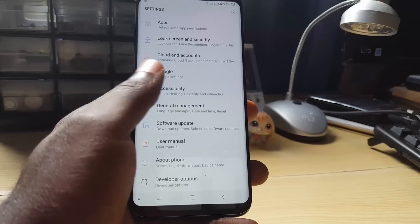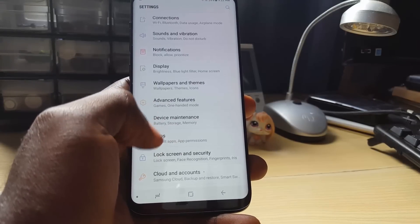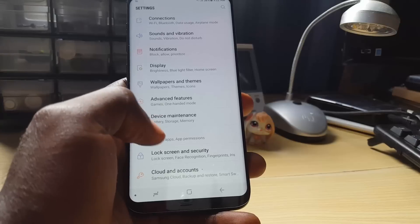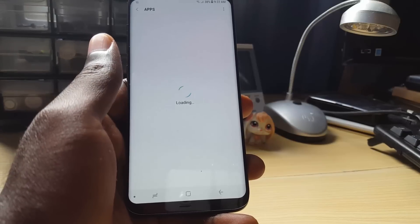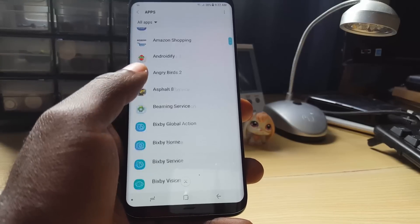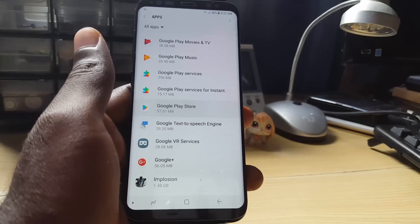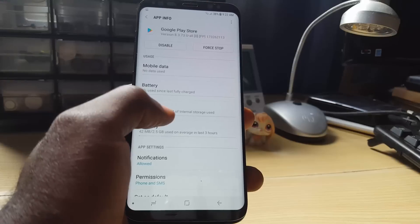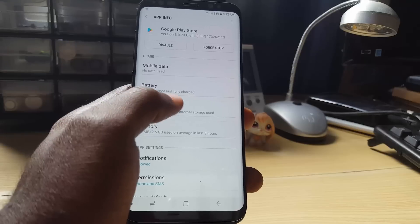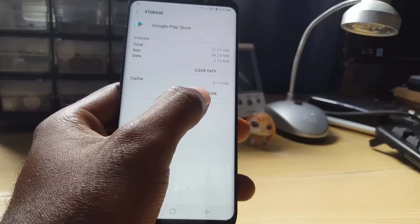Next, you can try clearing the cache of the Google Play Store. Go into Settings, then Apps. On your device it might say Application Manager — you may need to scroll to All. Once in Apps, search for Google Play Store — it's arranged alphabetically. Click on Google Play Store, then go to Storage to see the settings.